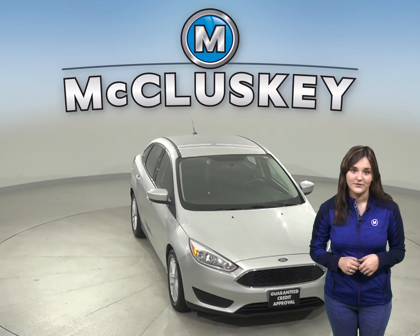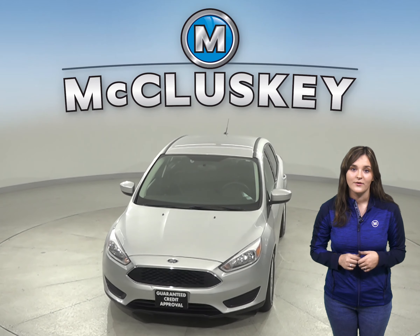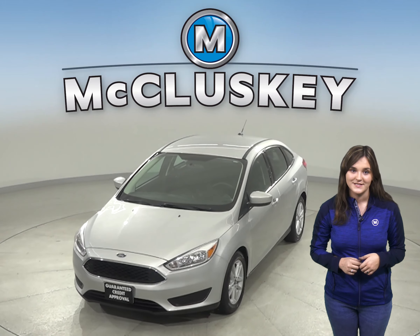If you want to see what else this Ford Focus has to offer, then stop in today and take this vehicle out on a free 48-hour test drive.